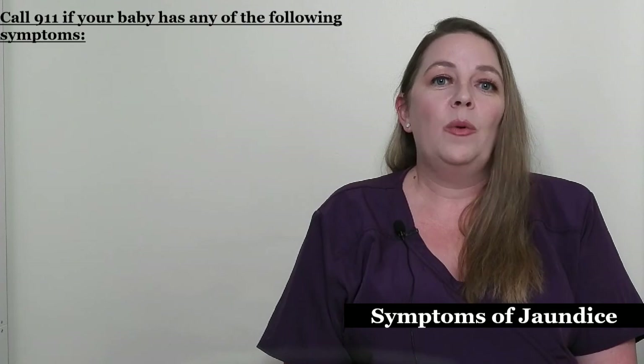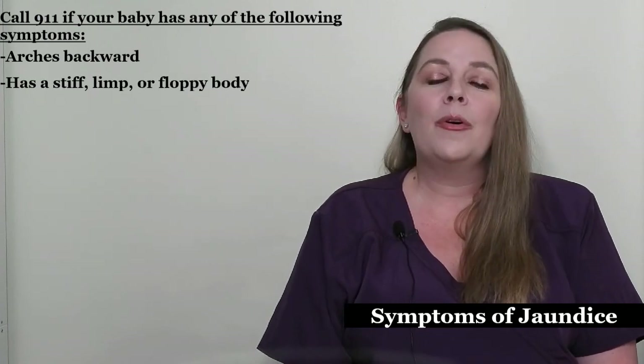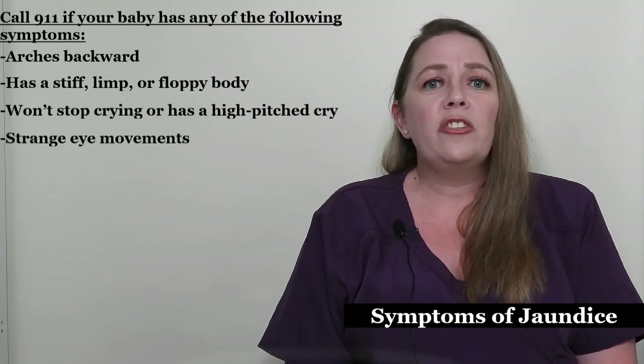You should call 911 if your baby has any of these other symptoms: arches backward, has a stiff, limp or floppy body, won't stop crying or has a high-pitched cry, or your baby has strange eye movements.